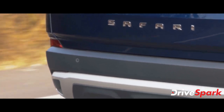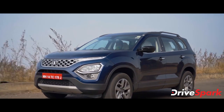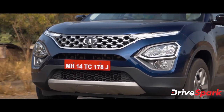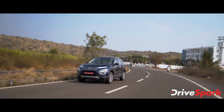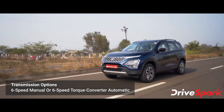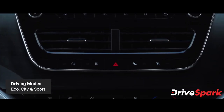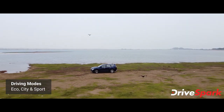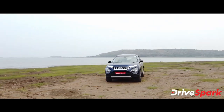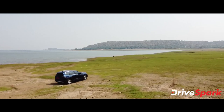On the driving side, the Safari's power delivery is linear, kicking in around the 40-50 RPM mark. It features a 6-speed torque converter automatic, though the reviewer finds it somewhat slow. The Safari does get a terrain response system, making it capable off-road with multiple drive modes.